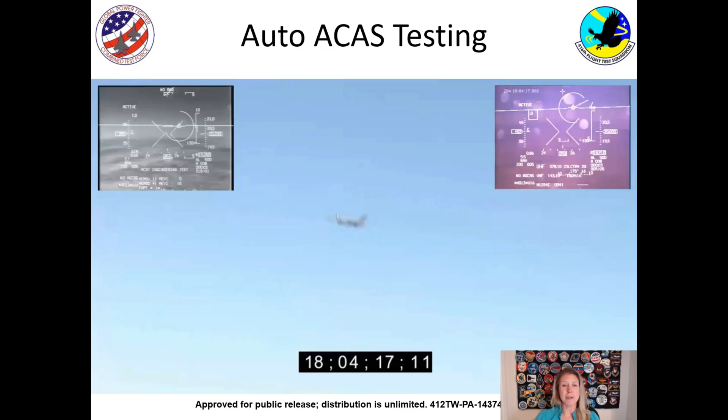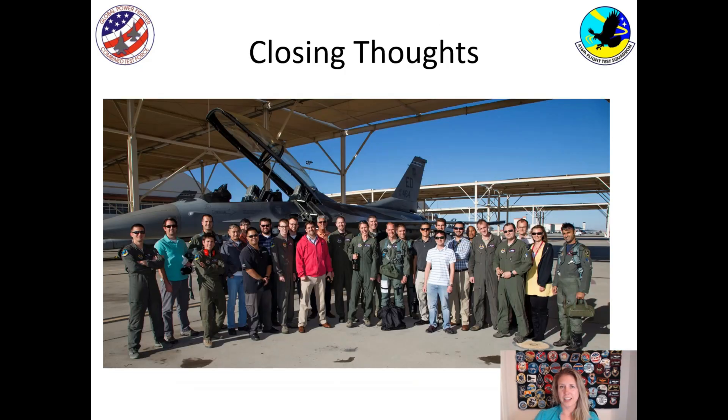Some closing thoughts: testing the automatic collision avoidance system has been very rewarding. You've learned about how the system works and how we had to test it safely to make sure that if it didn't work correctly, the pilot had time to take control. I hope you've enjoyed learning about it and about flight testing at Edwards Air Force Base.